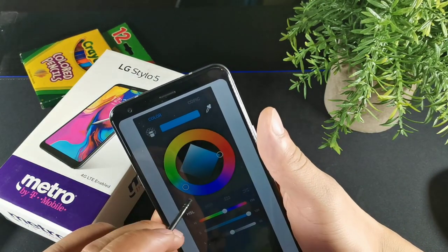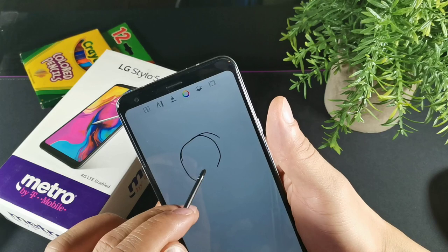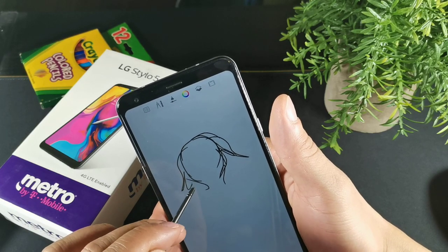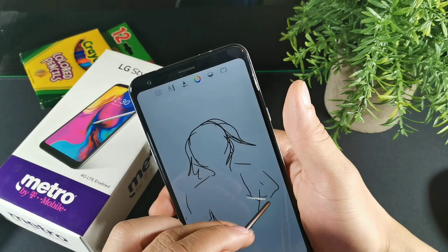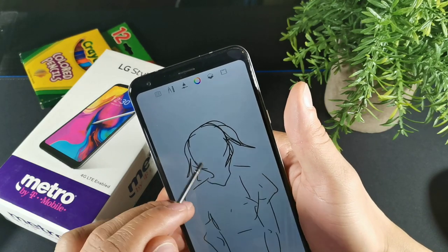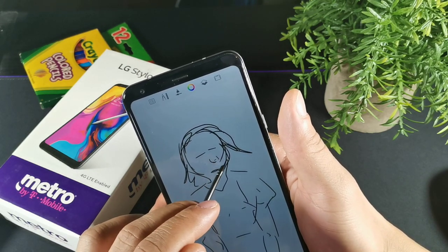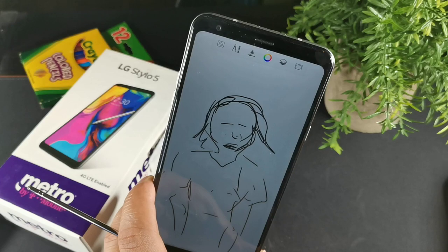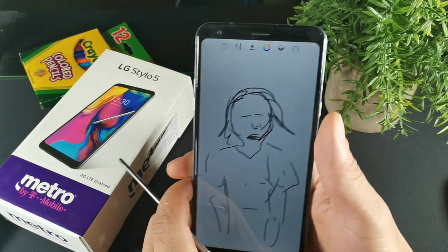This device is really nice for sketching and using the pen for different tasks. You can do drawing, take notes, make lists and shopping lists. It's a really cool device overall with a beautiful 6.2 inch full HD display. It's only a year old. We also get DTS X audio and a Snapdragon 450 chipset. Just keep in mind the DTS audio only works with headphones through the headphone jack.